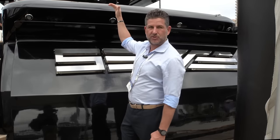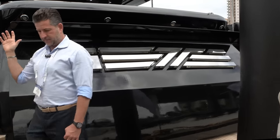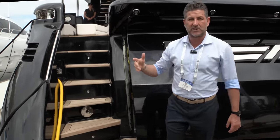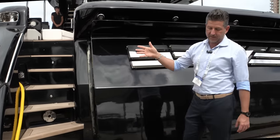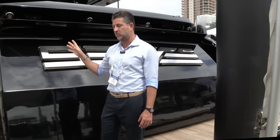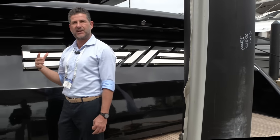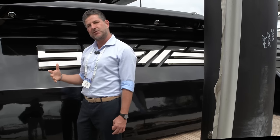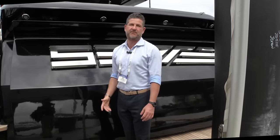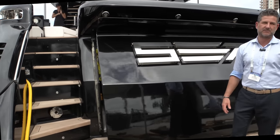You have a sport bridge with a second driving station. This boat is all about entertainment and having family and friends, going out for the day, the weekend, going to the Bahamas. The boat is based in Miami and it's never been chartered — only private use. But it will do very well in charter. We get a lot of people that are interested in purchasing the boat and putting it on charter. It would be great for that.